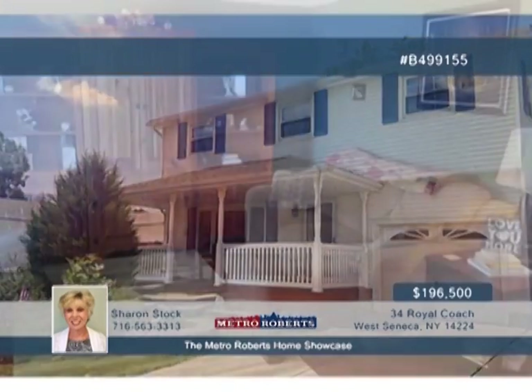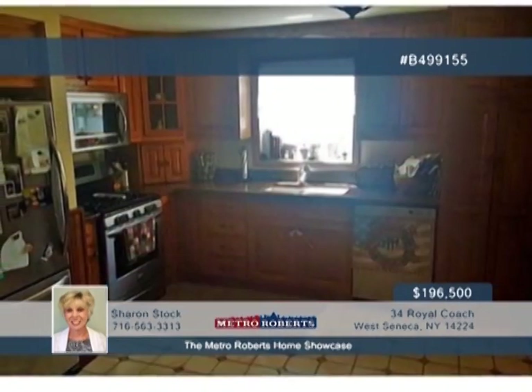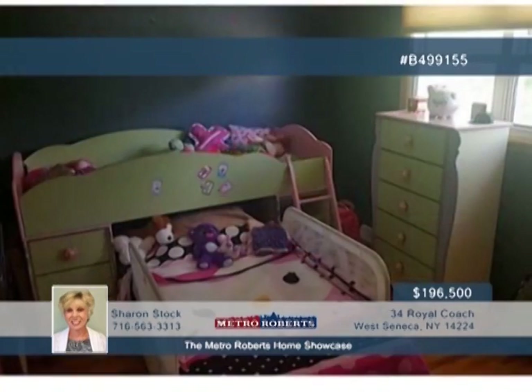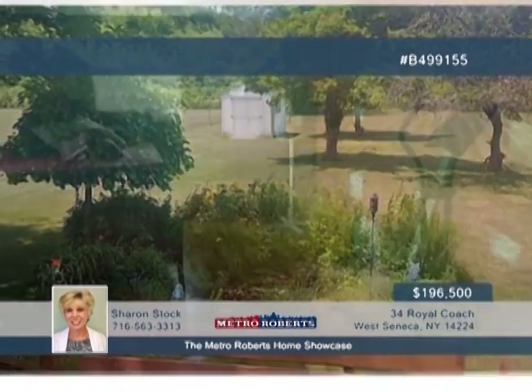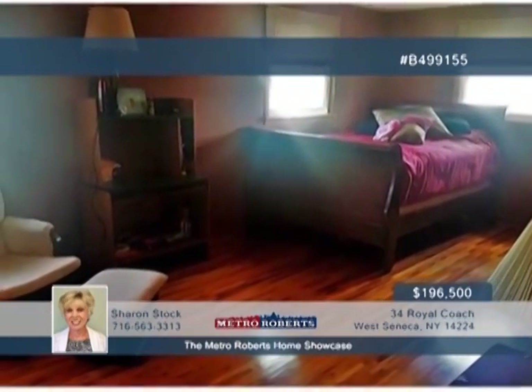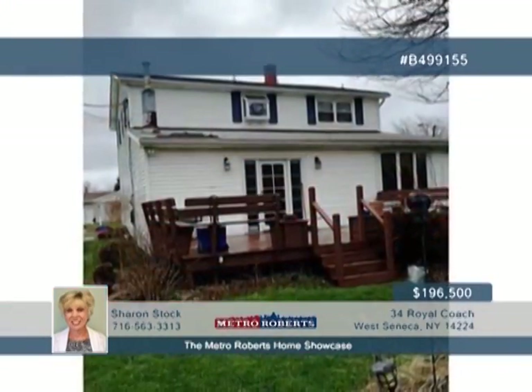Updates abound in this beautiful four-bedroom, one-and-a-half-bath colonial home. Sit back and relax on the welcoming front porch, or explore the park-like backyard with a deck overlooking a pond. You'll find great updates to the kitchen, main bath, living room floor and stairway carpet, roof, windows, central air, and hot water tank. A lovely wood-burning fireplace is featured in the great room. See everything offered here when you call Sharon Stock today.